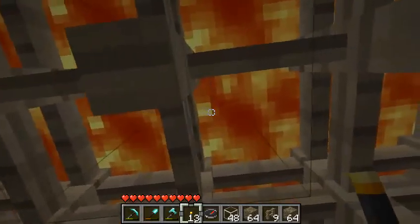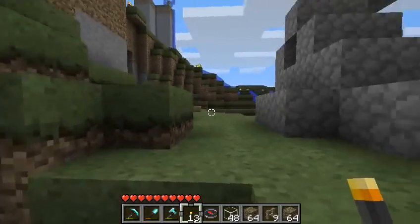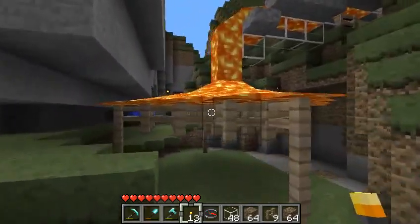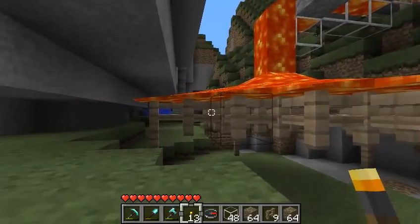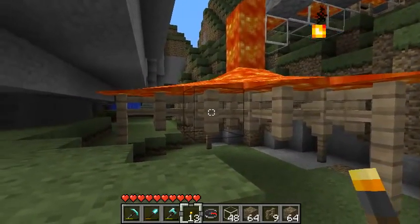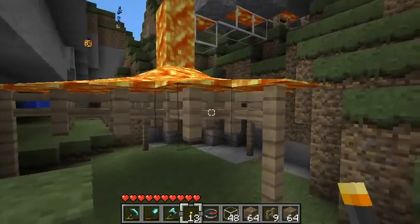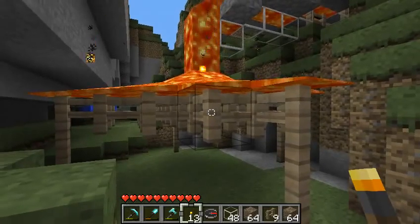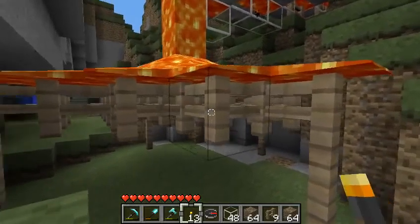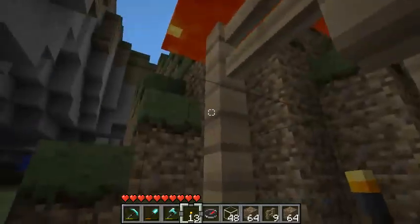Here we are a minute later, and I'm not dead. What we've got is this whole table of lava, which is supported by all these fence posts. As we saw in those experiments, fence posts don't burn — and in fact nothing burns if the lava is only above it. I'm sure this will all change, but for now it's a pretty cool effect. That's about it.